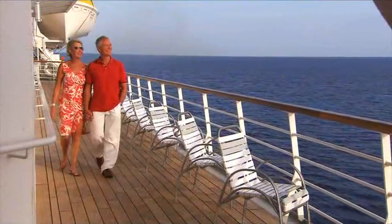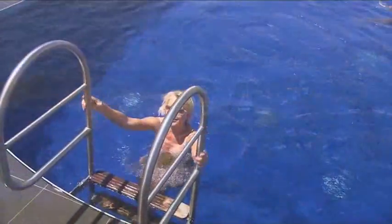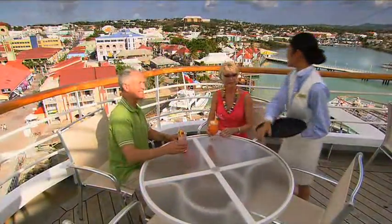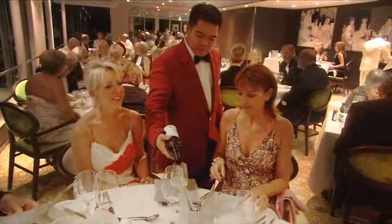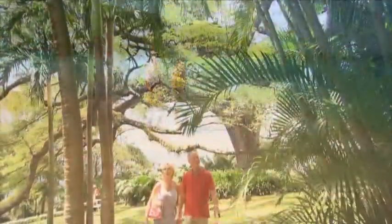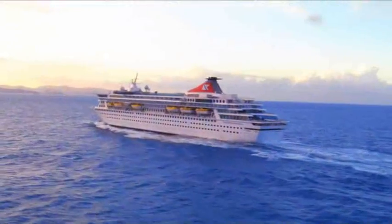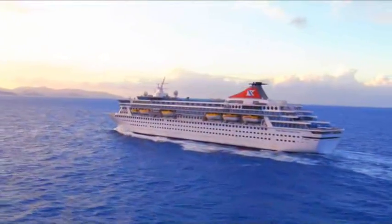Long lazy days at sea, stunning vistas, the warm sun on your face, friendly attentive staff, award-winning cuisine, balmy evenings on deck, new destinations and exciting excursions. Little can beat the pleasure of a Fred Olsen cruise, and Balmoral takes this to a new level.